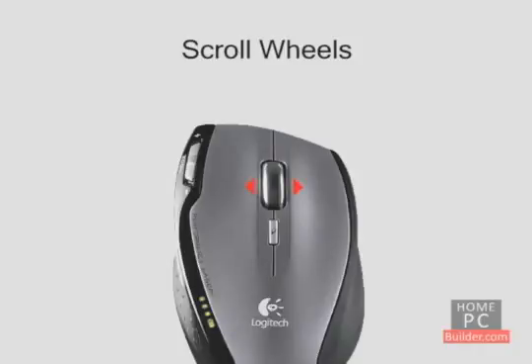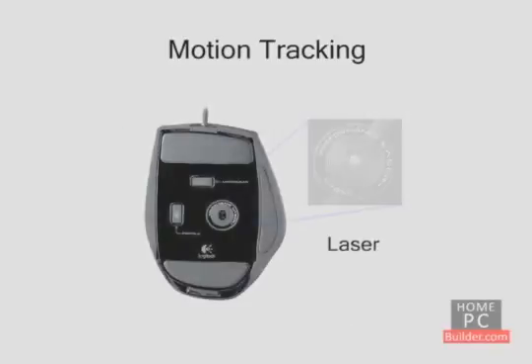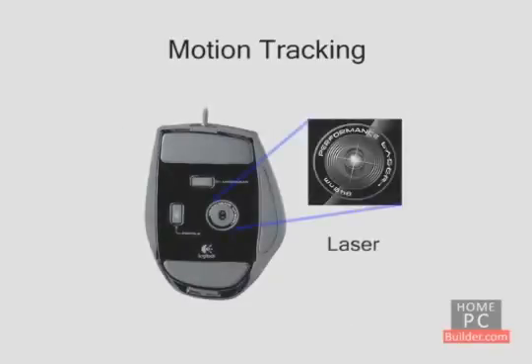Some mice also let you scroll horizontally with the scroll wheel. There are two motion tracking methods used on mice today: optical and laser. Optical mice use an LED light and a sensor, while laser mice use a laser and a sensor. Laser tracking allows for higher sensitivity and precision than optical tracking.